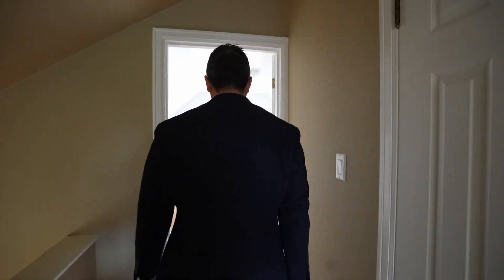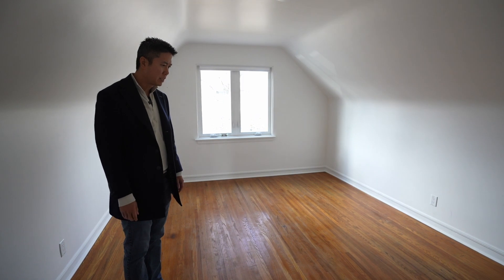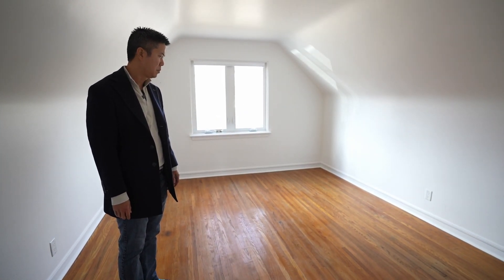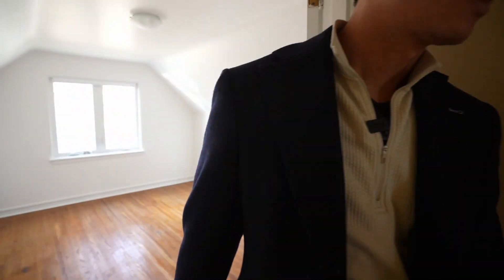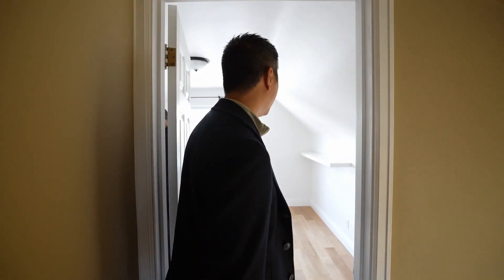Oh, they didn't finish this floor. No big deal — a couple hundred bucks, maybe two grand to refinish this. Less than that. If I was living here, I'd refinish it. But this is going to be a rental, so I would leave it.